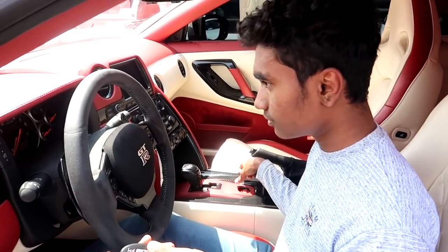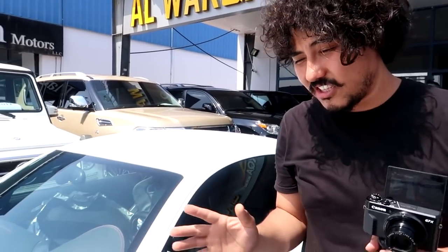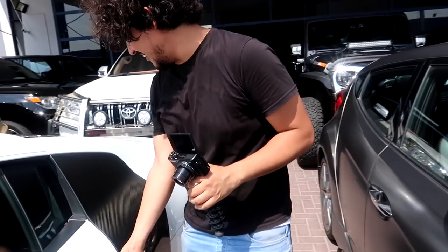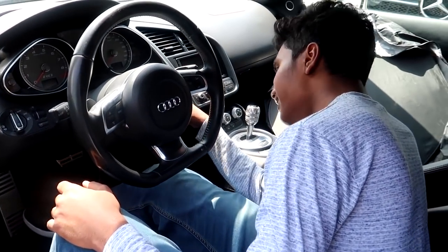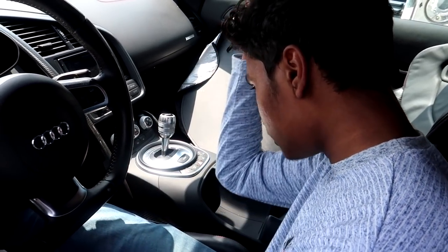Now the Audi R8 — I honestly never sat in this car before, so this will be my first time. They're asking 135,000 dirham. It's a 2009 Audi R8 with only 74,000 kilometers — practically new. The interior has original carbon fiber. Compared to the GTR the interior isn't as good, but look — even the door handles are carbon fiber, which looks sick. I can feel this interior is actually better than the GTR; it doesn't look as sporty though.